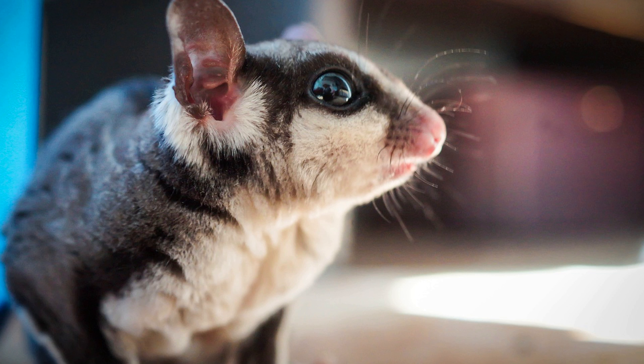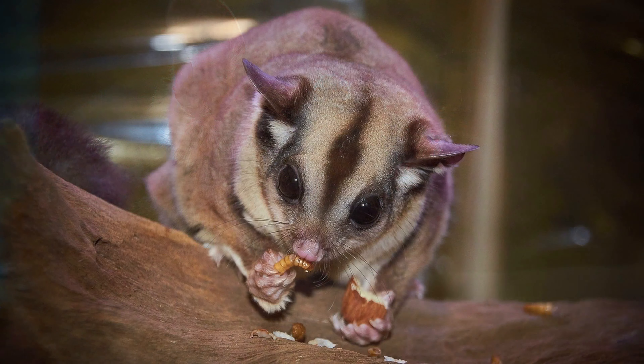Legal Considerations: Before acquiring a sugar glider as a pet, it's essential to research the legal requirements in your area. Some regions may have restrictions or regulations governing the ownership of exotic animals like sugar gliders. Additionally, it's crucial to obtain sugar gliders from reputable breeders or rescue organizations to ensure the welfare of the animals.